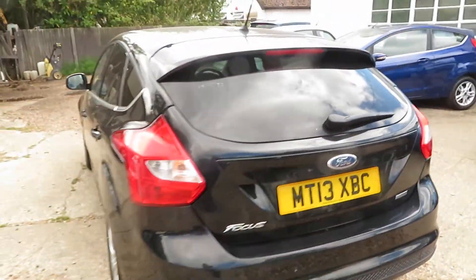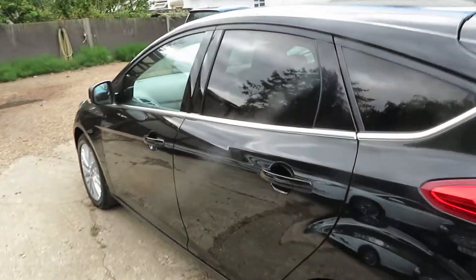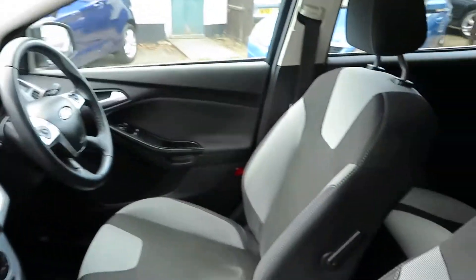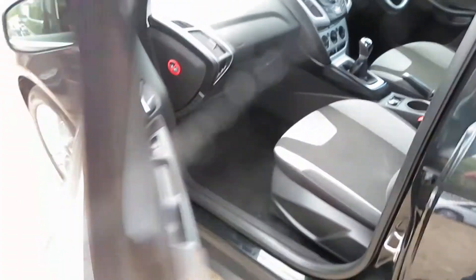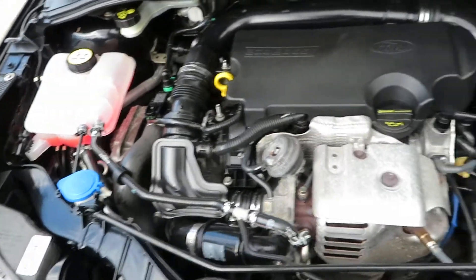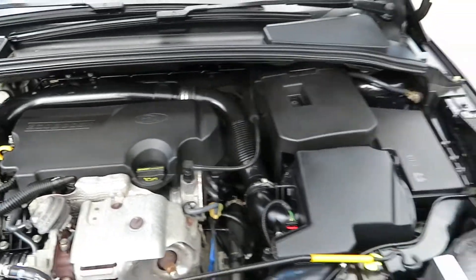It's a nice clean car. We sold this to a lady who then came back and part-exchanged it for an estate version as her family grew, but she certainly looked after the car very well. It's finished in Panther Black with alloy wheels, making it a nice-looking car.